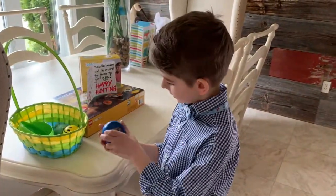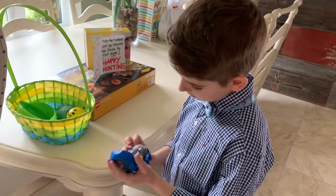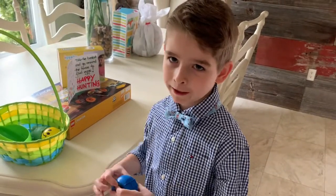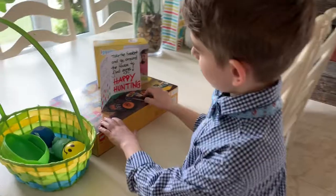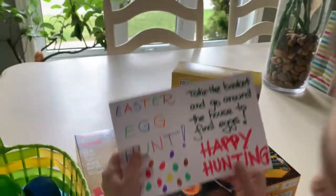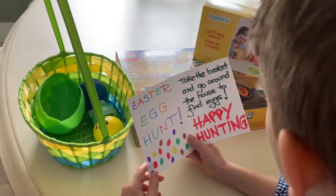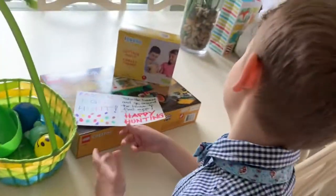Like I got this Ninjago thing. Let me open this one. We can make some characters and they can fight. And I got this humongous Lego right here. I got this from the Easter Bunny. Easter egg hunt — take the basket and go around the house to find eggs. Guess I'm going to do that.